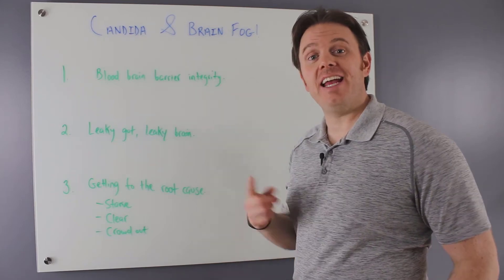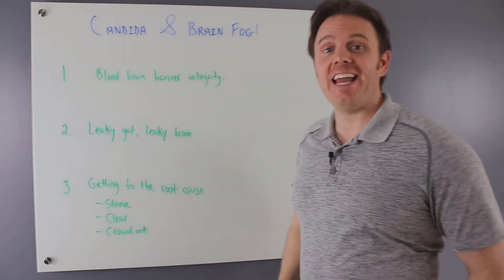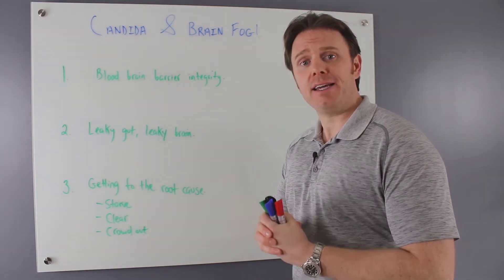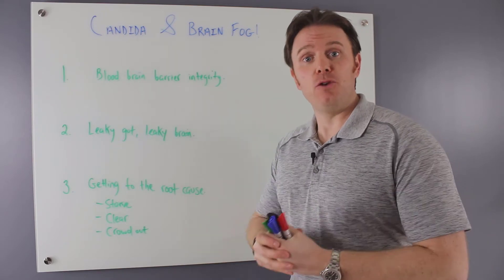Hey guys, it's Dr. Justin Marcajana here. Today's video is going to be on candida and brain fog. We'll be talking about why brain fog occurs, what's the underlying mechanism, what it means, and what we can do about it.